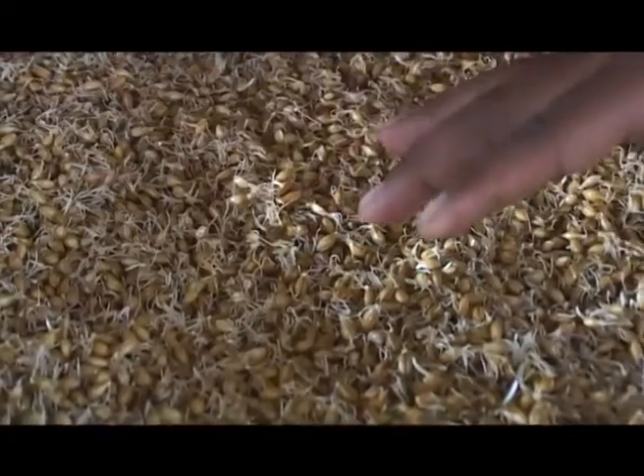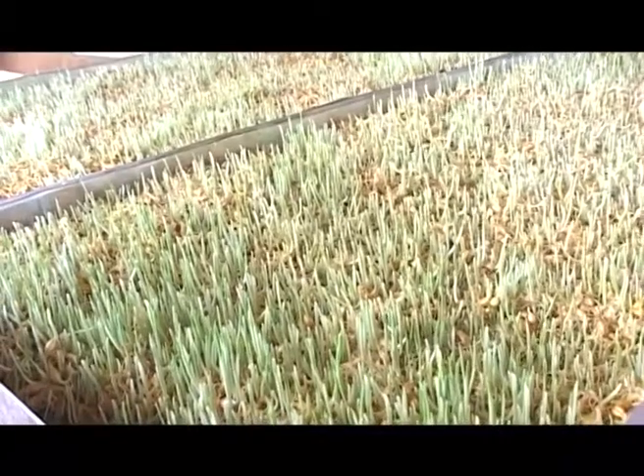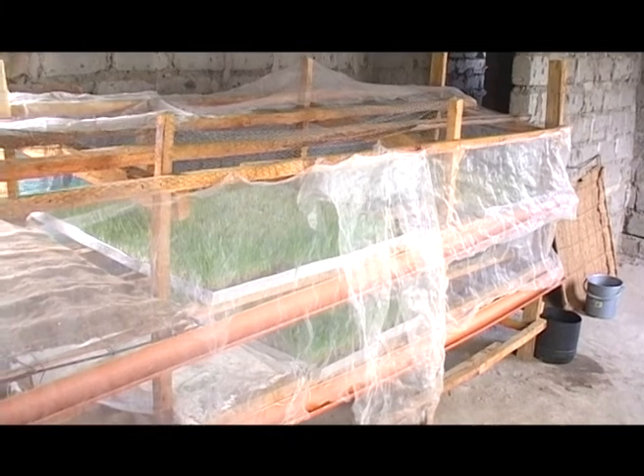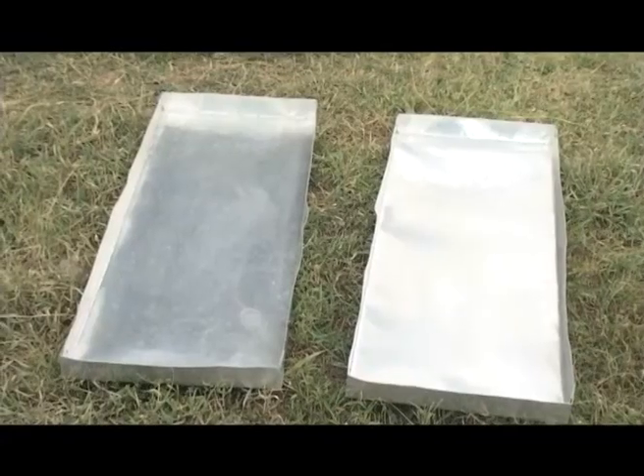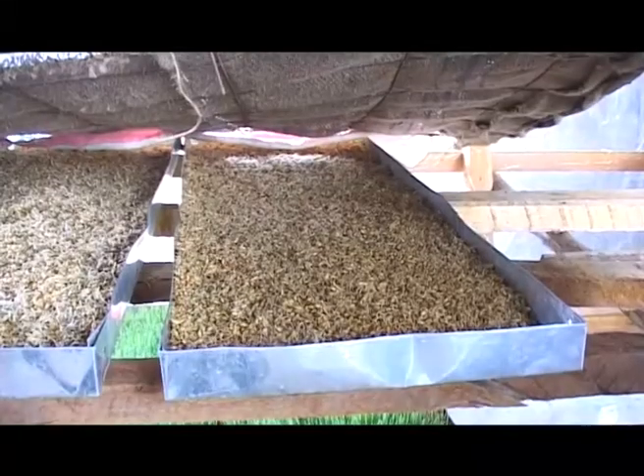So what does it take to start growing this fodder? If you want to do hydroponic farming, first of all you should have a room that is able to maintain room temperature, because barley and wheat grow very well in cool temperatures. The temperature range should be between 17 to 25 degrees Celsius.